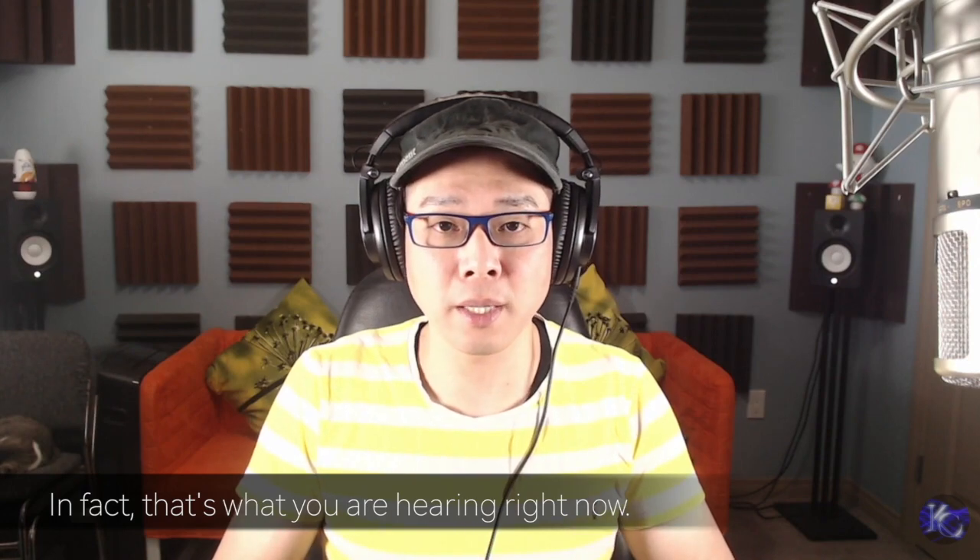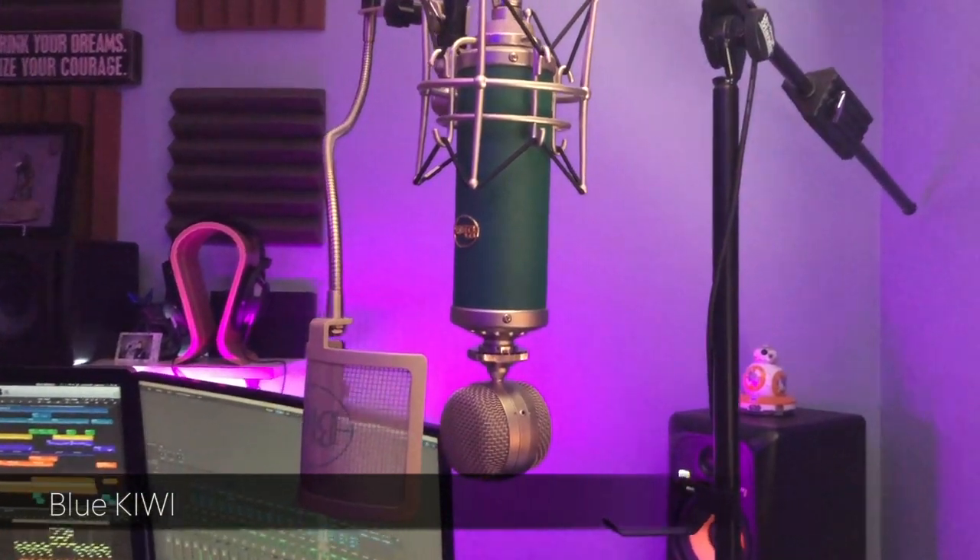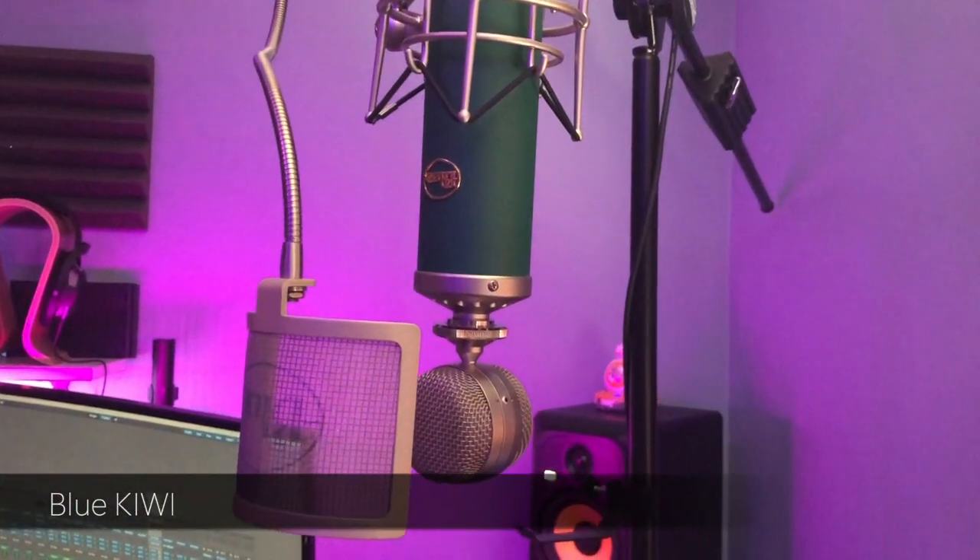Now let's talk about microphones. The one I have here is the SE Electronics Z3300A. I don't think they are available now — I've had them for 10 years or more. They sound really nice and I'm using that for voiceover purposes. I do have other condenser microphones — smaller ones that I talked about in previous videos. I also own a Blue Kiwi mic, and they sound really great on the vocalist. I talked about vocal microphones in a previous video, so you guys can check that out.